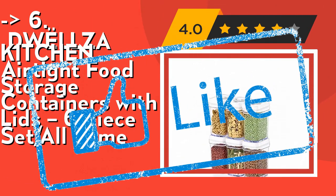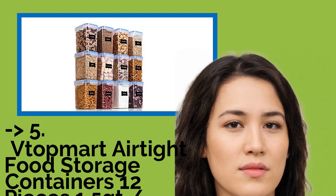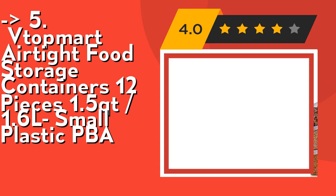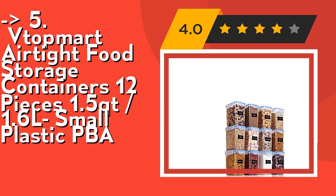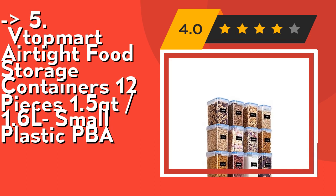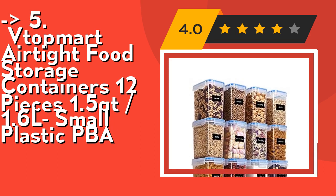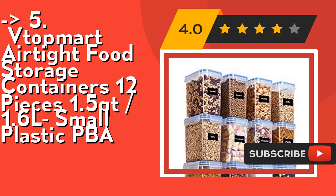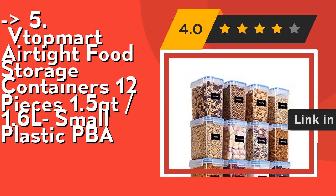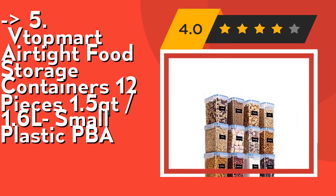Number five is the Topped airtight food storage containers, 12 pieces, 1.5 qt (1.6 L), small plastic, BPA free and food grade material. Made of BPA free durable plastic, these containers will have a longer life than many other brands. Clear containers make it convenient to see what's inside. The side-locking lids with blue silicone gasket make these storage containers airtight, always keeping your food dry and fresh. Easy to clean and dishwasher safe. Check out the link in the description to buy from Amazon.